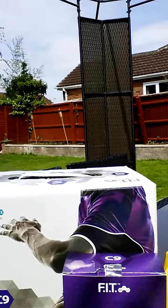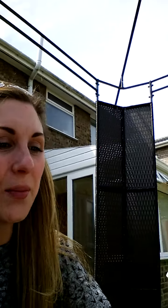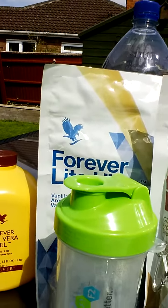I'll show you the box quickly — this is what it looks like when it comes. So you've got the Clean Nine box and I'll tell you what's included. We have the Forever Aloe Vera Gel, which is these two lovely bottles here.